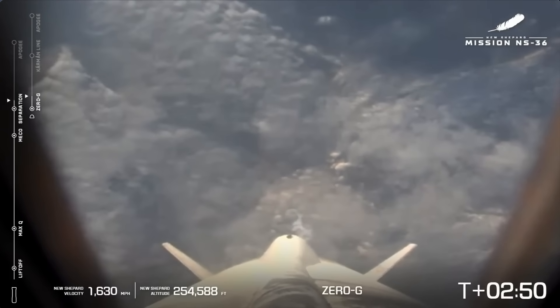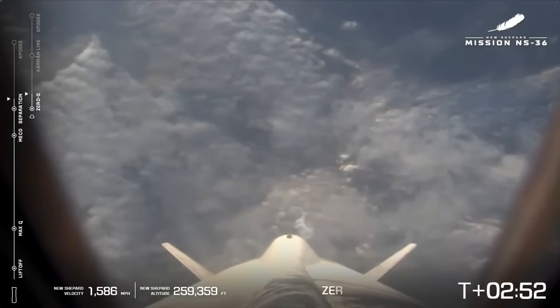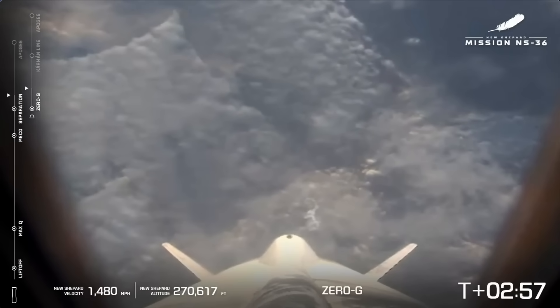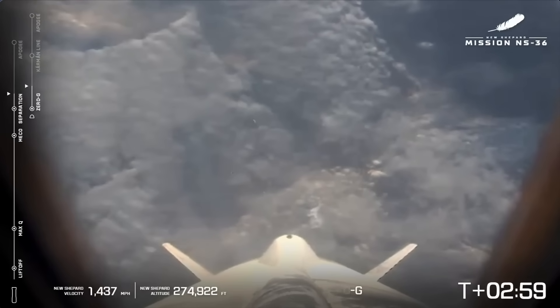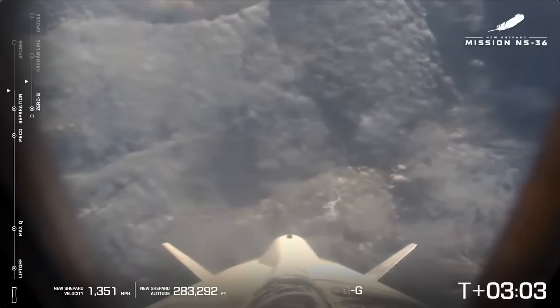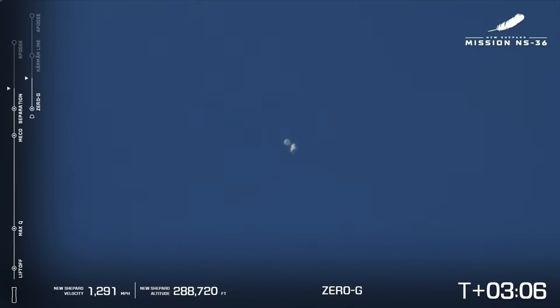Separation is confirmed. Our astronauts are experiencing zero Gs. As you can see, now we have two bars for tracking our two vehicles. We've got the booster on the left and the capsule on the right as they both continue their ascent to their apogee. Astronauts are experiencing zero G and doing all sorts of fun stuff up there — taking photos, looking out the window. Capsule body rates look good.